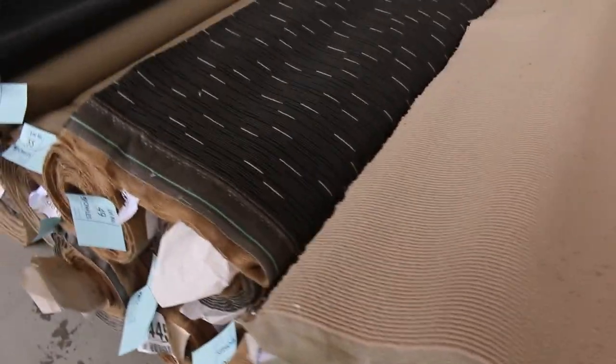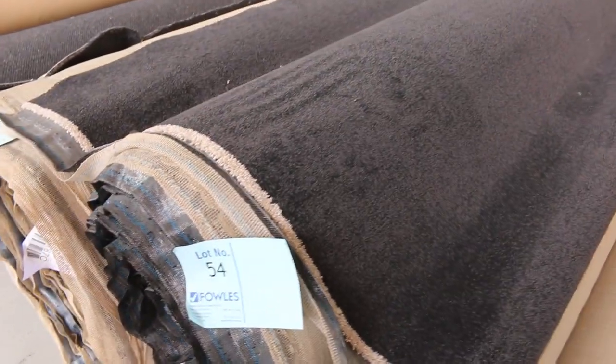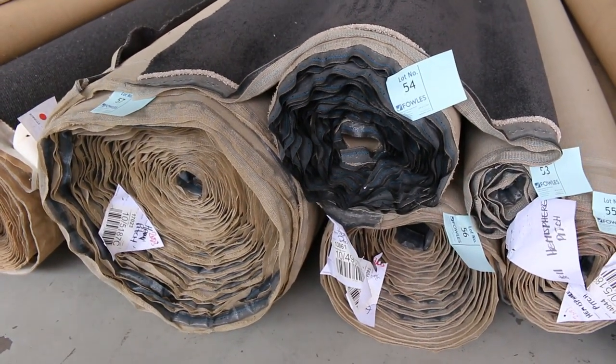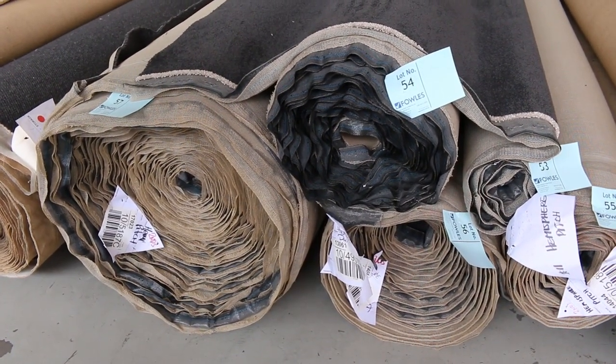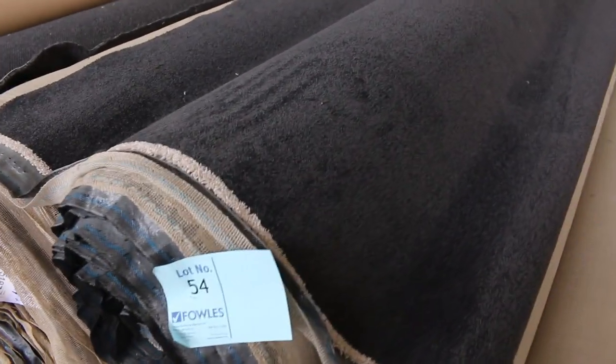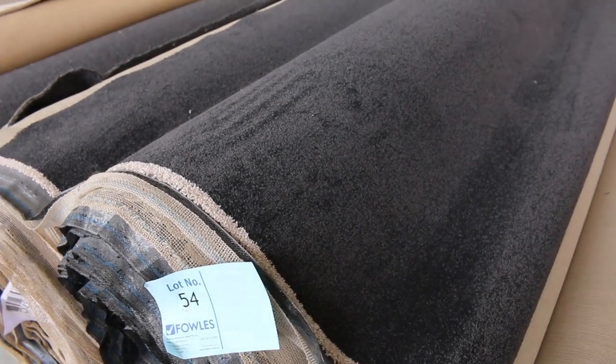We've got a nice bit of wool carpet there, we've got commercial grade carpet, and we've got more charcoal twist pile here — a really big roll, lot number 57, it's called Hemisphere Pitch. It's a 52 metre roll, but there are also two or three others there giving you close to 100 metres plus. So if you're doing two or three townhouses, you're going to get enough to do that in the charcoal.